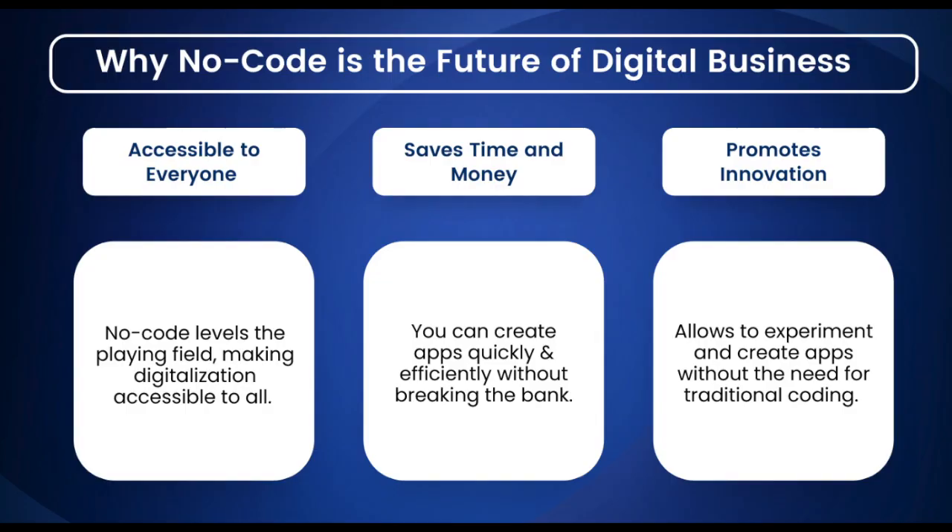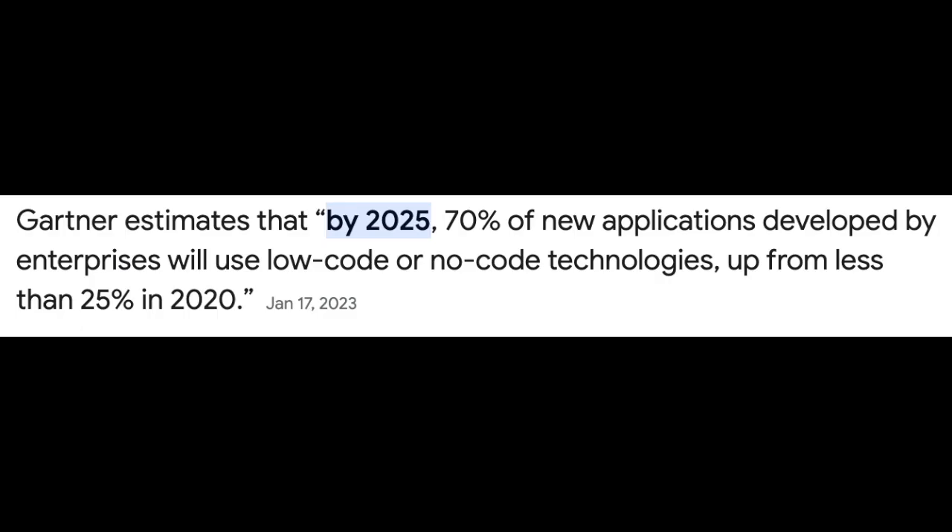The third and another hot skill is no-code development. No-code development is about creating programs without using code. A no-code development platform uses a visual development interface to enable non-technical users to build applications by dragging and dropping software components to create a full app. You don't need any previous coding experience. You just need to understand the logic and know how different pieces work together. Gartner has predicted that by 2025, organizations will use no-code or low-code technologies to develop 70% of their new applications.